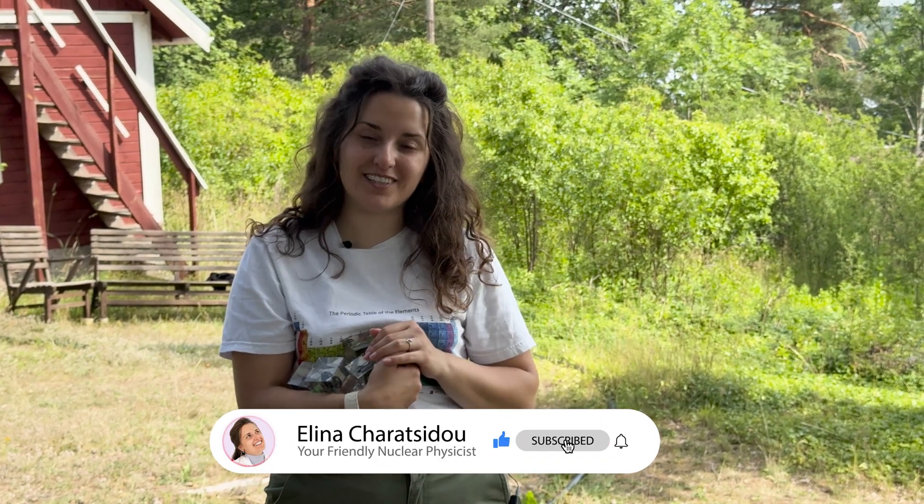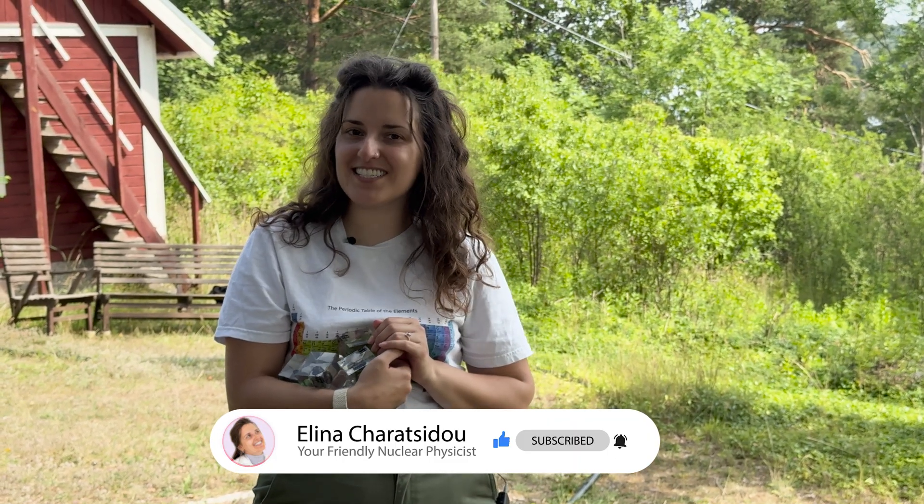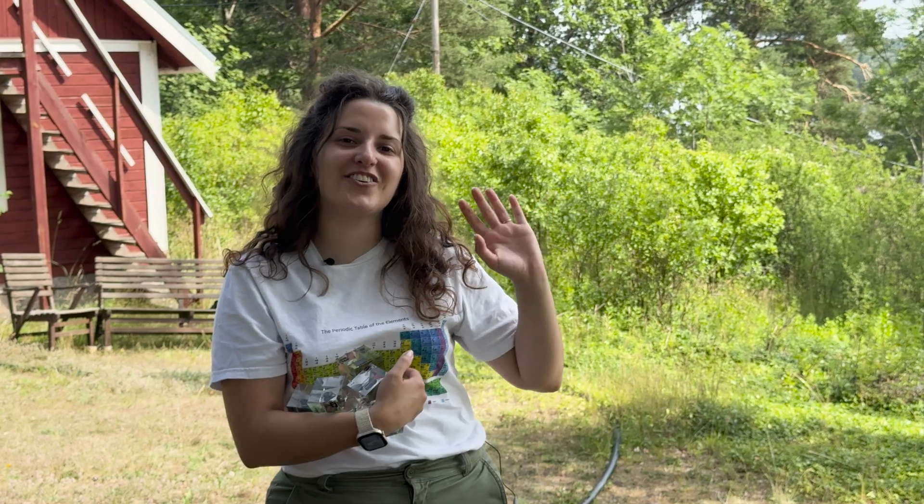A total of 23 elements were discovered in the whole of Sweden. Given the size of Sweden and its population, it's quite impressive the impact they had on technology and science. Thanks so much for joining me in this tour of the Ytterby mine. Let me know what you thought in the comments below. Don't forget to like, subscribe, and turn on the bell notification. It's been Elina, your friendly nuclear physicist — until next time, stay curious, stay nuclear.